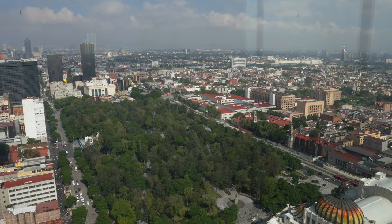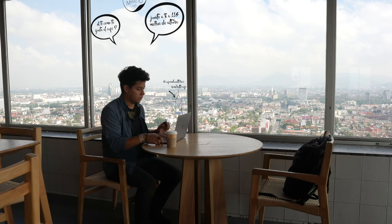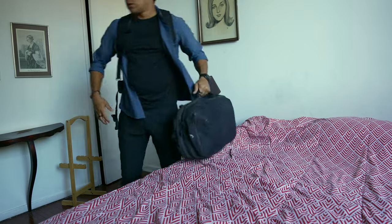I just got to the sky deck of the Torre Latinoamericana — one of the first and highest towers in all of Latin America, with such a cool view of the whole city. It's a great way to end this trip since I only have a few days left. I just need to pack up and finish the whole experience here in Mexico City. It's been great — such a great city. I'm happy that I spent a whole month here.